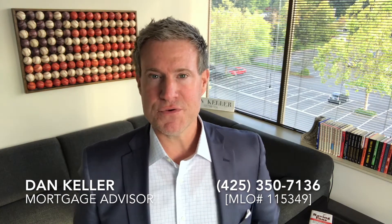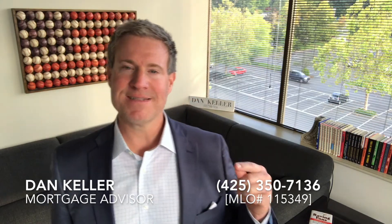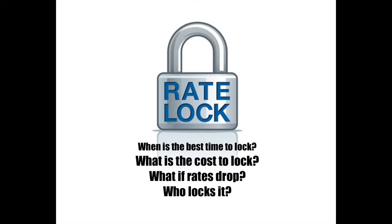Today I'm going to share with you one of the most common topics that I talk about with every single home buyer and every client that's refinancing — and that's rate lock. I'm going to explain what a rate lock is, how long a rate can be locked in for, what happens if rates drop after we lock in your rate, and some important questions around when is the best time to lock in your rate. But before I get into those topics, I want to give you a quick market update.